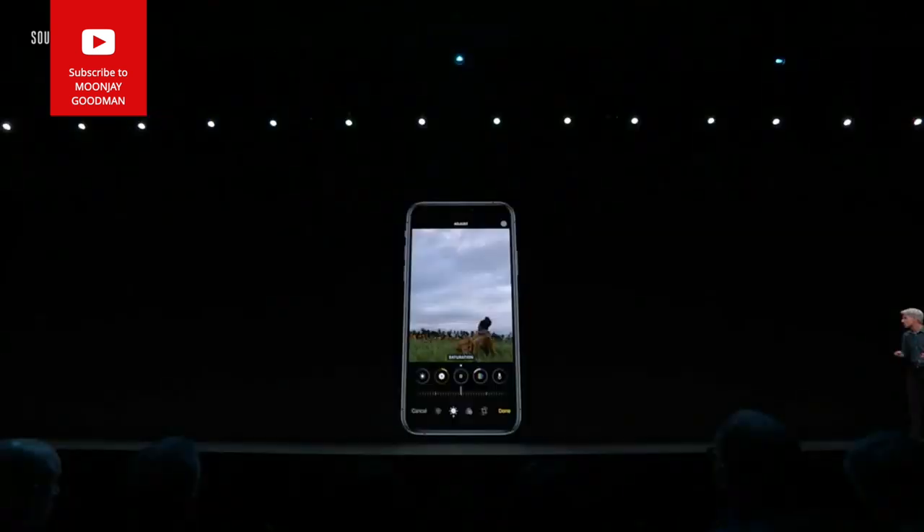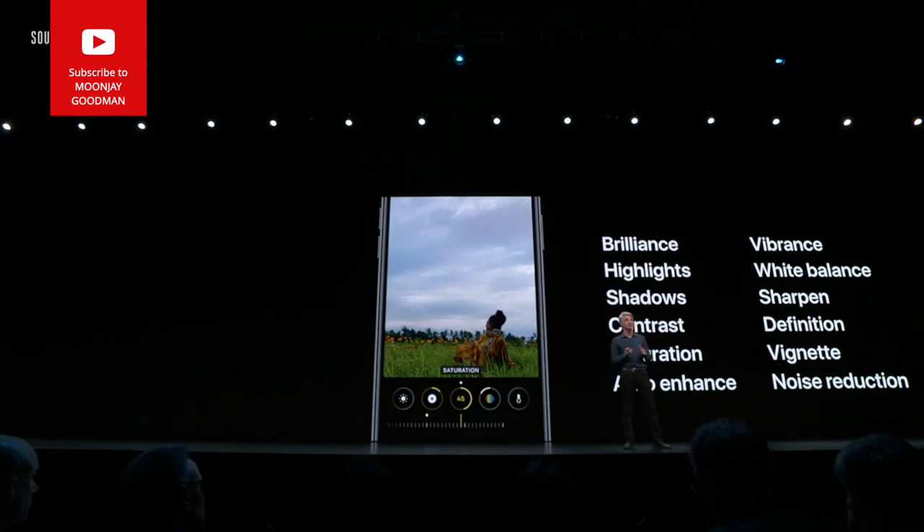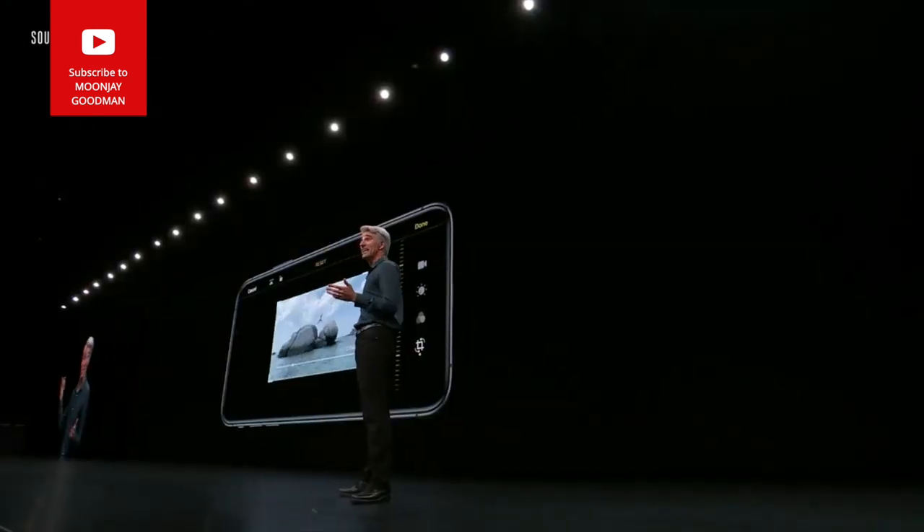Let's turn to Camera and Photos. You can see all your settings at a glance. What's really cool is we're bringing all of these editing tools to video for the first time — you can even rotate a video. I'm so excited to show you the new Photos app.